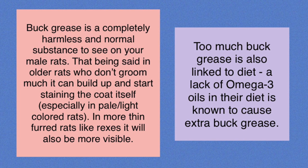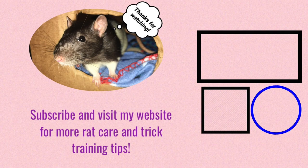Too much butt grease can also be related to diet — a lack of omega-3 oils in their diet is supposedly known to cause an increase in butt grease. So you can look into adding that to their diet. I haven't had males personally so I can't really speak from experience there, but if you have more experience in that area, feel free to comment it down below.